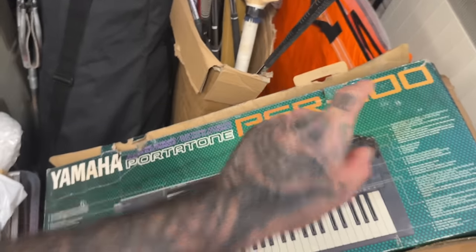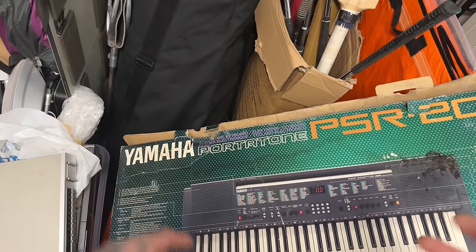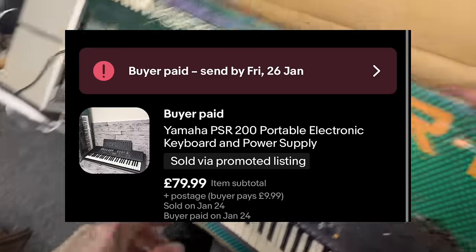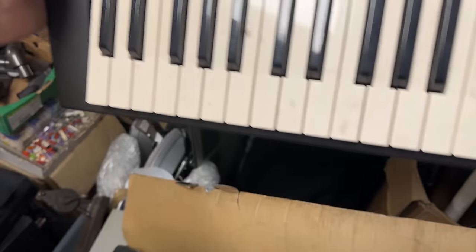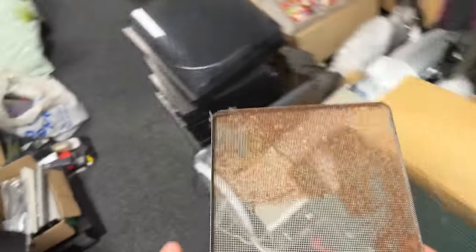Yamaha Portatone PSR-200. These are really really good keyboards - I've sold lots of Portatones before, they sell for strong money. This one I believe is in around the 80 pound mark. The box is terrible but inside it just needs a little bit of a dust-up and a baby wipe. I'll test it out of course to make sure it's all working. There's also a grill for a speaker that's battered, so even if I find the speaker one day it's pointless.